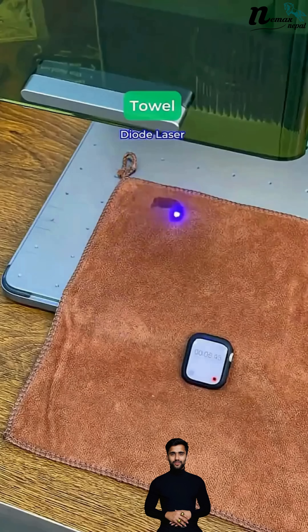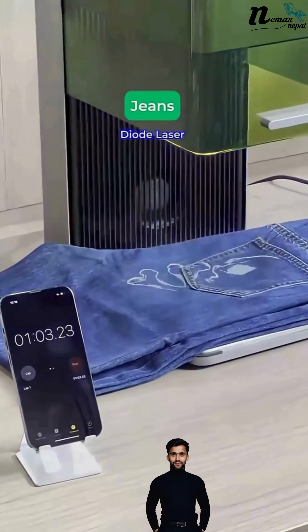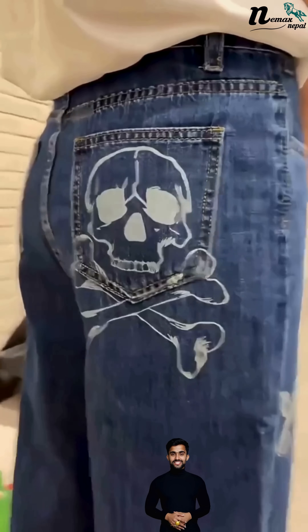Nepal ko lagi sabhandha tejra Smart Dual Laser Engraver. Compact, stylish and easy to use — perfect for startups, schools, even big industries.